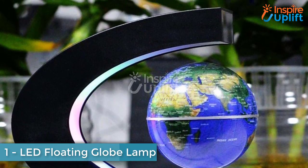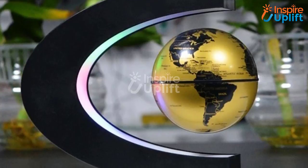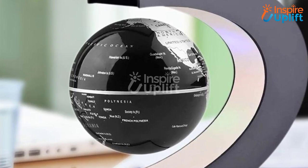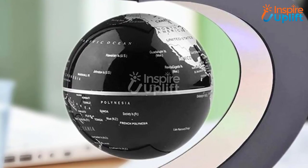At number 1 we have the LED Floating Globe Lamp. Last but not least, we have this globe lamp that is considered best for students and workaholics' bedroom decor. The globe spins around in the illuminating C-ring lamp. You can also decorate your office desk with this wonderful lamp. Give this video a big thumbs up and share it with your friends.